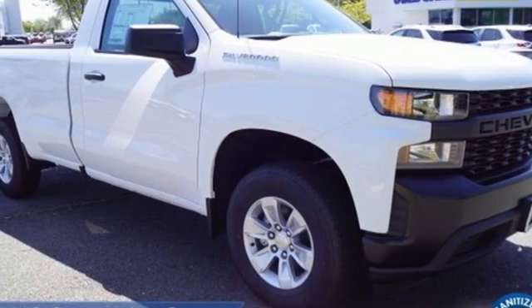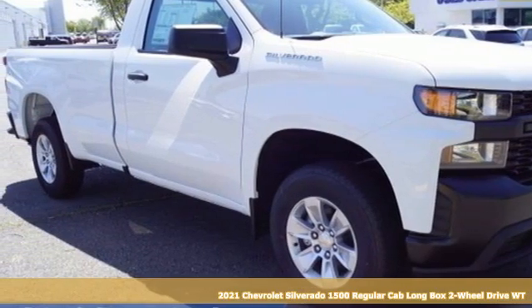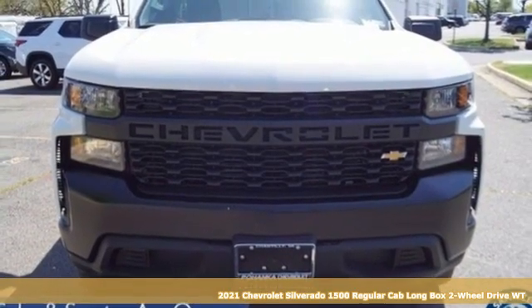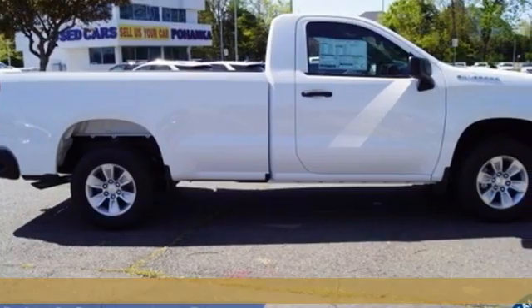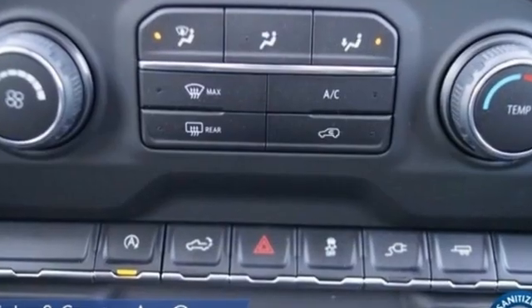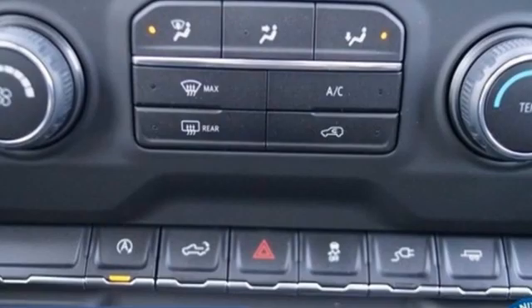Here's a new 2021 Chevrolet Silverado 1500, projecting strength and durability and built to back it up. This Silverado 1500 is definitely one book you can judge by its cover. It's equipped for all your driving needs and wants.